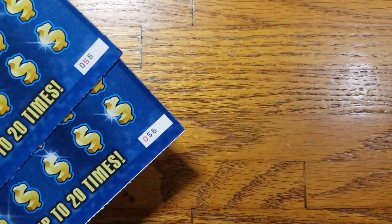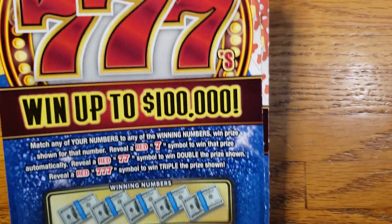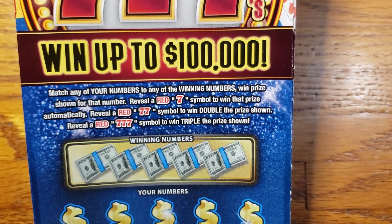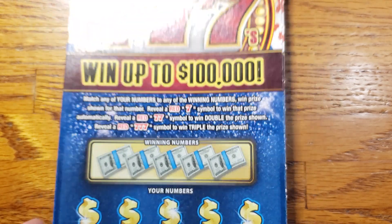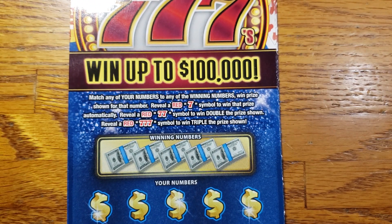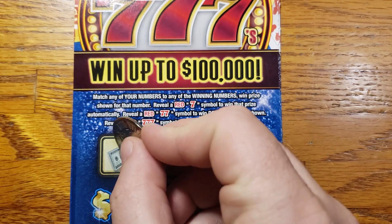Today we have tickets 55 and 56. We're going to get started with ticket 55 here. We are looking for that Red 7 symbol to win the prize, the Double Red 7 symbol to win double the prize, or the Triple Red 7 symbol to win triple the prize. Alright guys, let's get into it and get some wins.